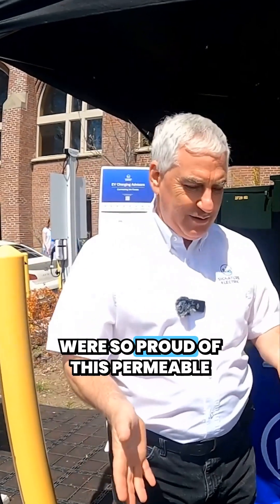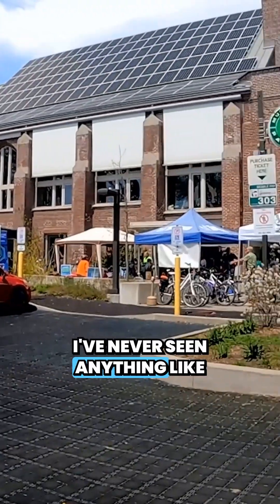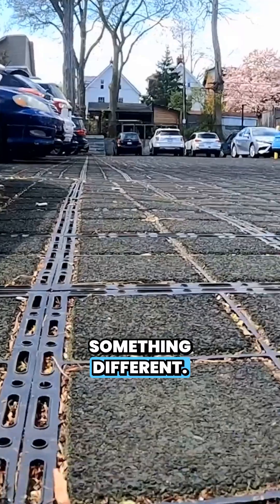I know when you first came, you were so proud of this permeable surface that we have below us. I've never seen anything like this. We're used to usually seeing asphalt in the driveways, and this was something different.